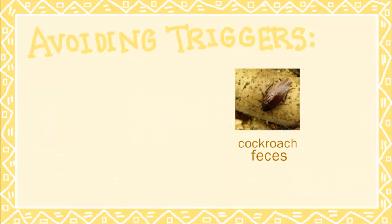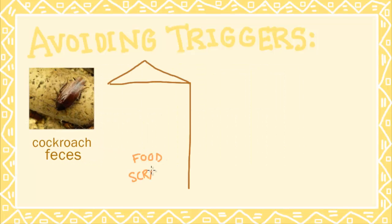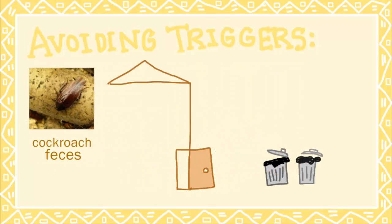To prevent cockroach feces from accumulating, keep the house clean of food scraps and take the garbage out.